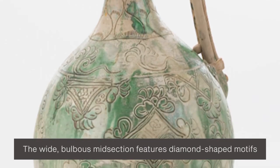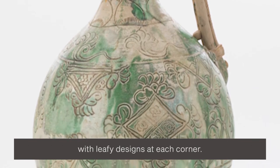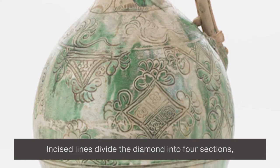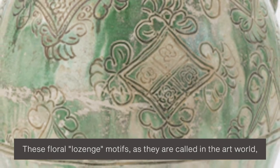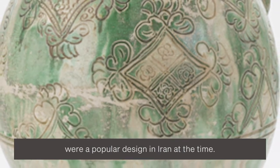The white, bulbous mid-section features diamond-shaped motifs with leafy designs at each corner. Incised lines divide the diamond into four sections, each with a floral motif inside. These floral lozenge motifs, as they are called in the art world, were a popular design in Iran at that time.